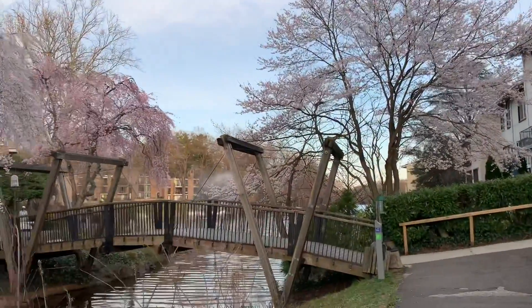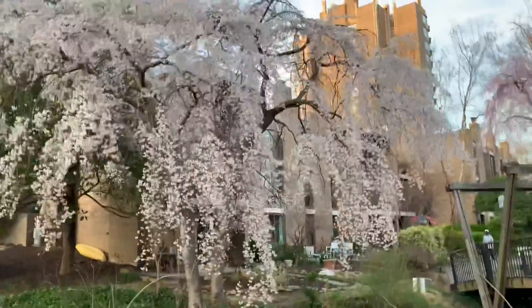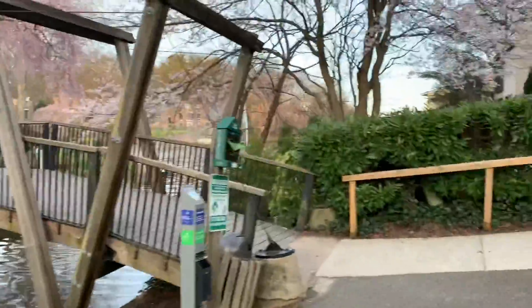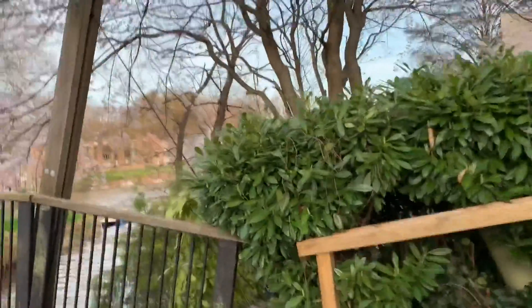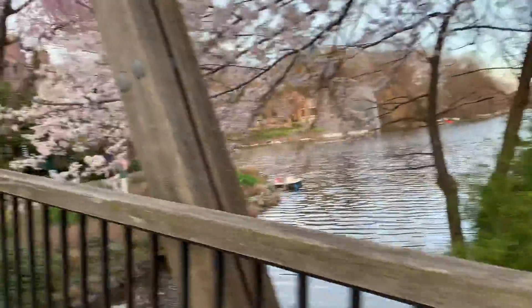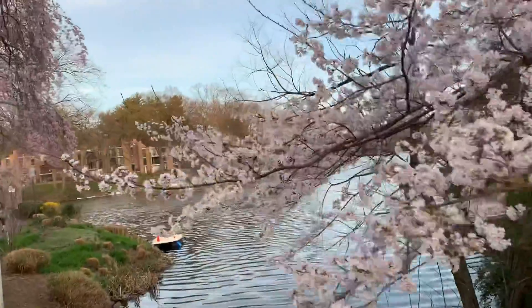I can't express it in words — it is a beautiful place, especially in the springtime. There are lots of cherry blossom trees and lots of beautiful trees. This place is really beautiful to me.